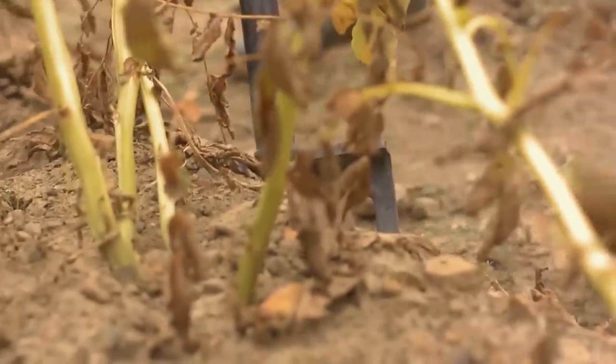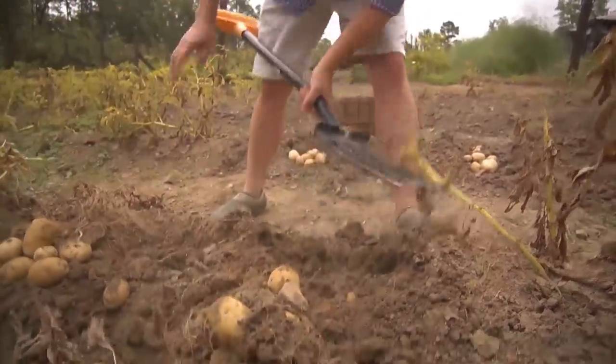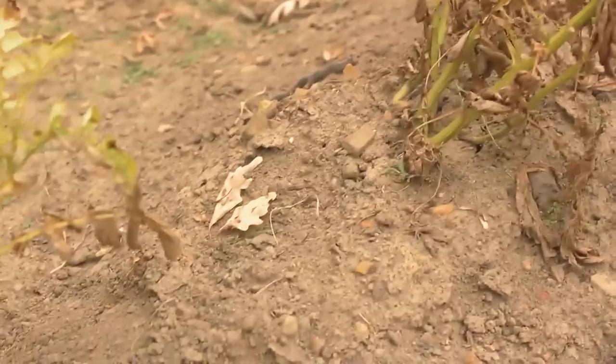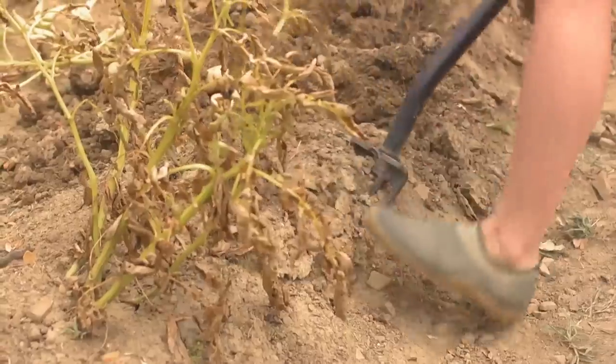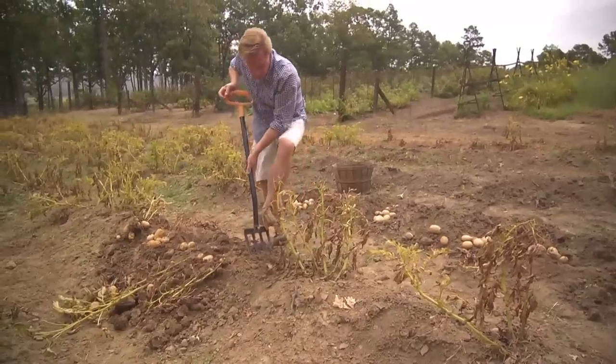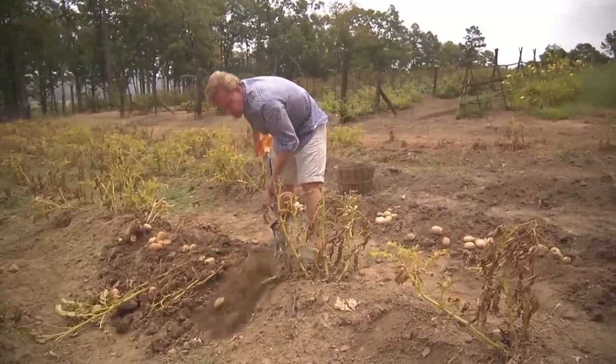Any of these potatoes that I pierced, those are the first ones that go into the kitchen for us to use. You can see that the soil is really dry, which is what you want. You don't want to dig potatoes when the soil is wet, because it'll just enhance the chance of them rotting.